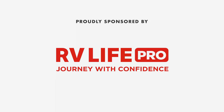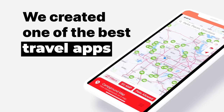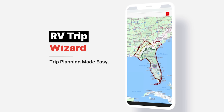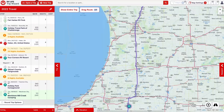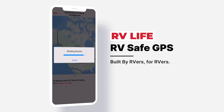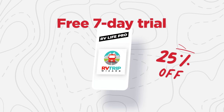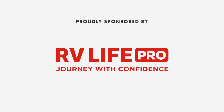This episode is sponsored by RV Life Pro. RV Life Trip Wizard allows you to carefully plan your RV trip before you go — it shows you every campground along the route and lets you plan fuel stops, rest stops, brake areas, and more. Use street views, satellite views, elevation and grade charts, then navigate with the RV Life app. We're offering a free 7-day trial and 25% off with promo code MATTSRVREVIEWS — no spaces.